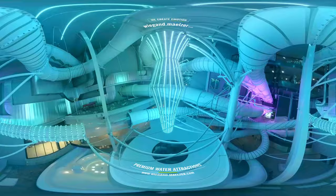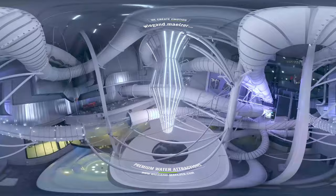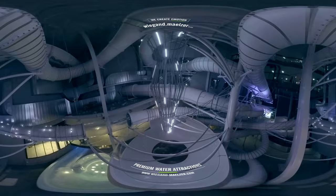Hi there, and welcome to our newest slide park in Switzerland. You are located right in the heart of one of the most modern light and sound shows in Europe. Would you like to find out more? Then just have a look around.